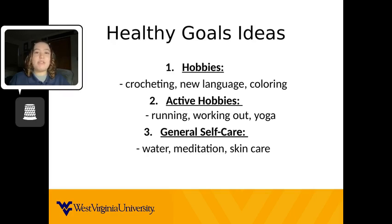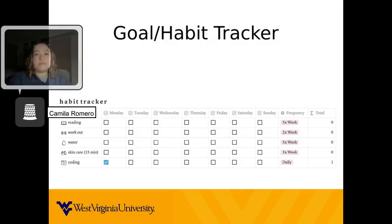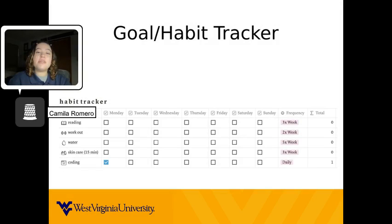Last, let's set up a tracker. It is difficult to keep track of everything that is going on in your life. The best way that I have found for new habits to stick is maintaining a tracker.